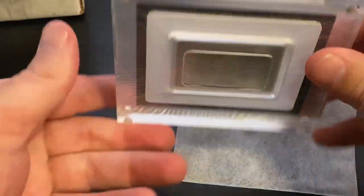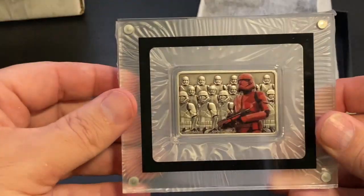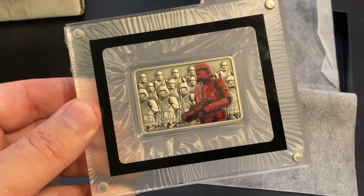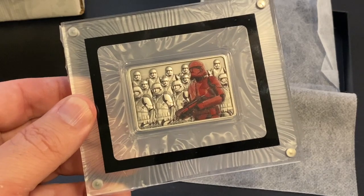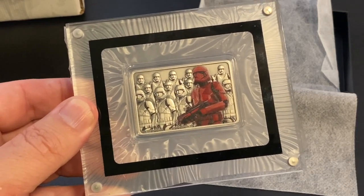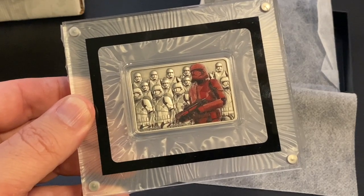Amazing, amazing package. Thank you so much, Golden Cash. We will definitely find a good home for this. Guys, I hope you enjoyed this video. Come check us out in our live streams — you will be seeing this in one of our live streams, so make sure you're there. We do free giveaways as well. We'll see you next time. Happy hunting.